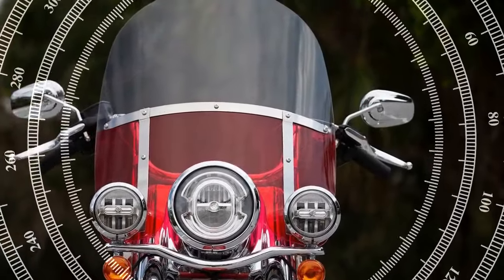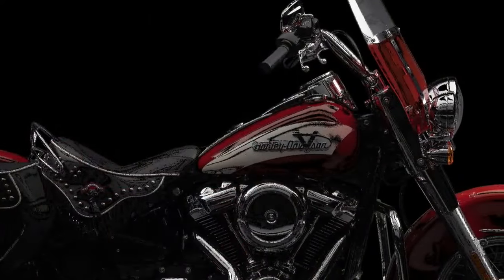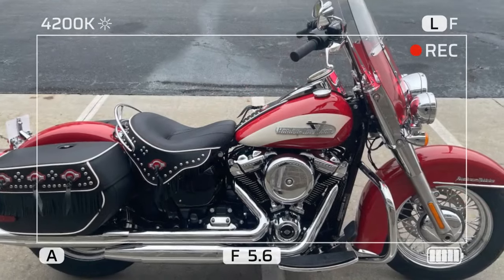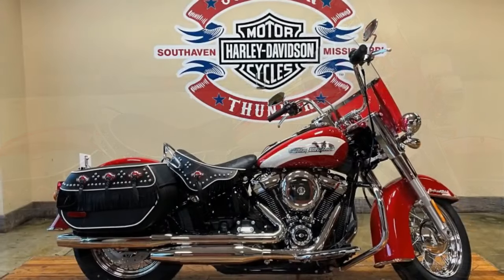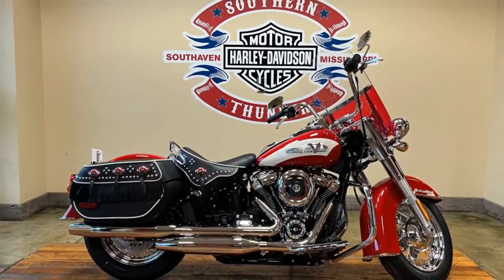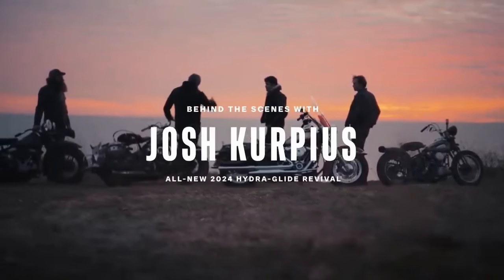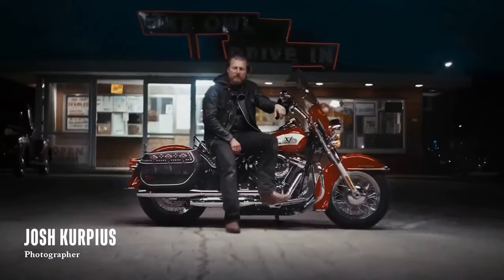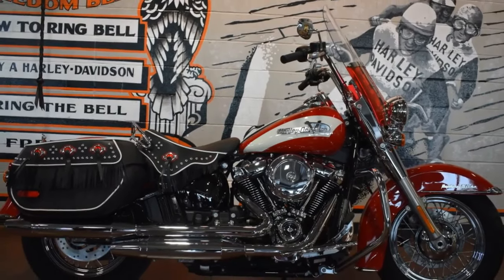Beyond its striking appearance, the 2024 Hydroglide Revival delivers performance worthy of its legendary status. Powered by a Milwaukee Eight 114 CID twin engine, this motorcycle offers ample power and torque for a thrilling riding experience on both city streets and winding highways. Whether navigating low-speed turns or cruising at high speeds, the revival maintains exceptional stability and control thanks to its well-sorted suspension and chassis. Modern features such as ABS, cruise control, and LED lighting further enhance safety and convenience while staying true to its classic roots.